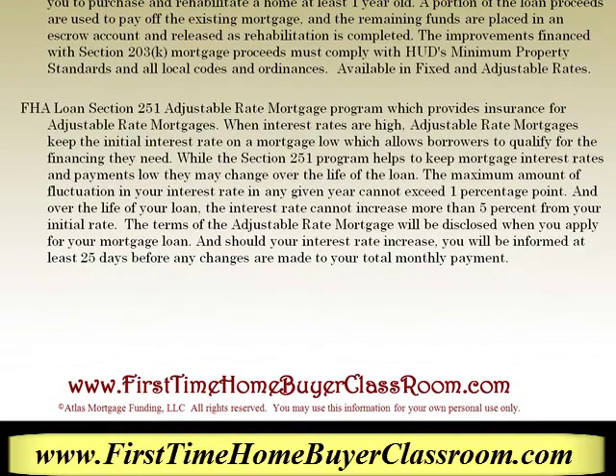The final program is the FHA Loan Section 251 Adjustable Rate Mortgage Program, which provides insurance for adjustable rate mortgages. When interest rates are high, adjustable rate mortgages keep the initial interest rate on the mortgage low, which allows borrowers to qualify for the financing they need. While the Section 251 program helps to keep mortgage interest rates and payments low, they may change over the life of the loan.